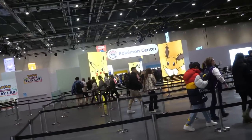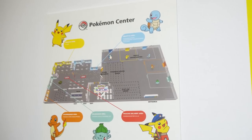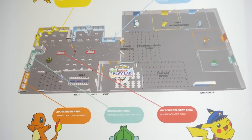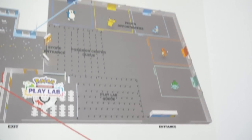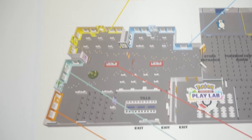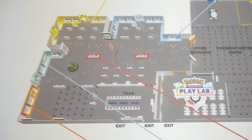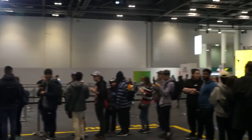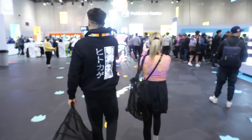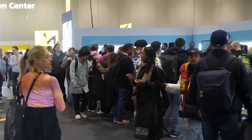They still did a really good job with it though — everything looked really cool. However, when you were going in this time they had little holding areas, so we got put into the Pikachu holding area. On the wall they had a map of what the Pokémon Center looked like inside, with each section having something different going on. I went in there twice and both times they had moved stuff into different places, so I don't know how accurate the map actually was.